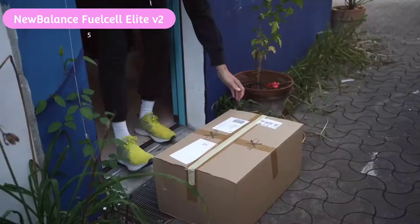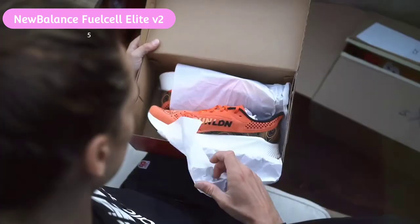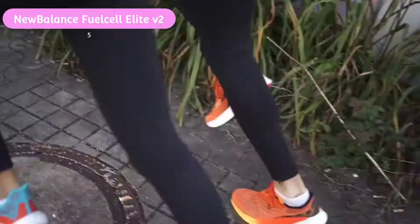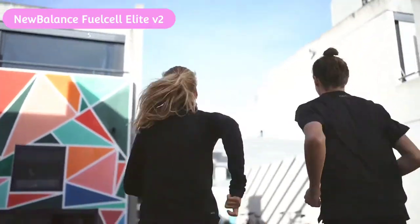"For me it feels very similar to the FuelCell TC but offers you more cushioning and more stability on the corners," says McGuire. "I'm a huge fan of the Elite V2 and love how, unlike some shoes, it's not just built for logging speedy miles — it feels comfortable and stable during both warm-ups and cool-downs."